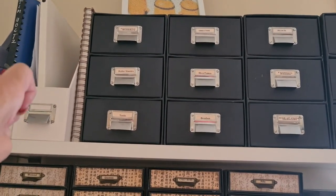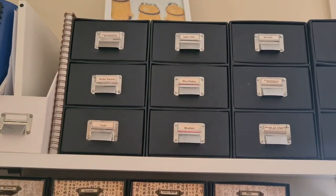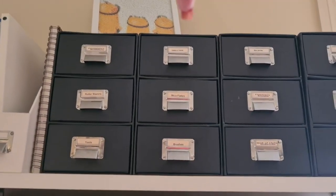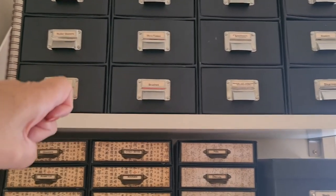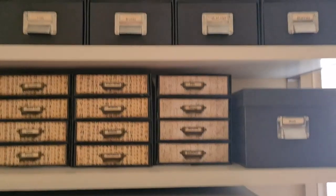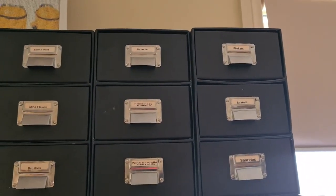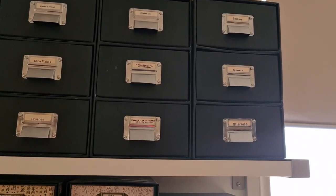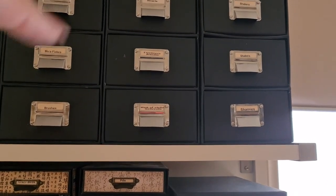In here is varying different things: wobblers, roller stamps — though they've actually just been removed so there's nothing in that one yet — little tools. Next row we've got cables and tools. My cables and tools and then mica flakes, some brushes, jelly rollers, Wink of Stella. This is a fair way up but I usually stand on my mat drawer to reach it — it's stuff I don't use very often.